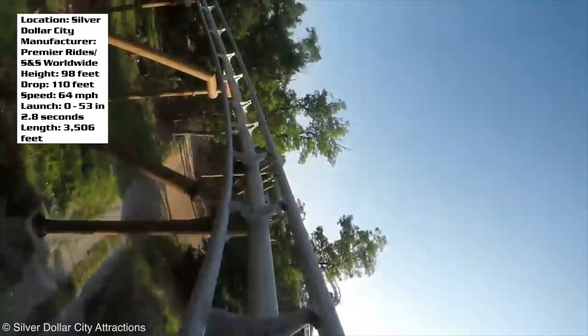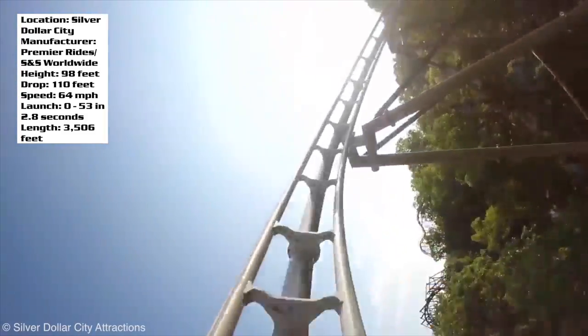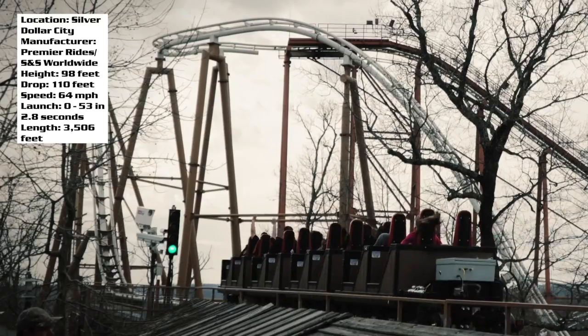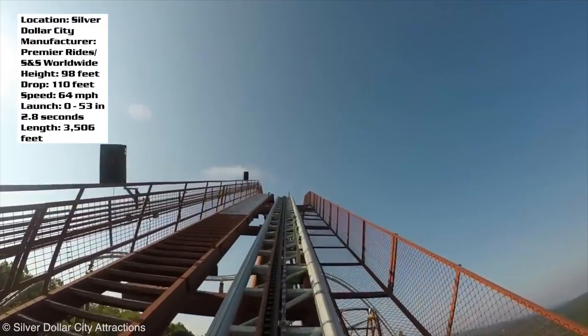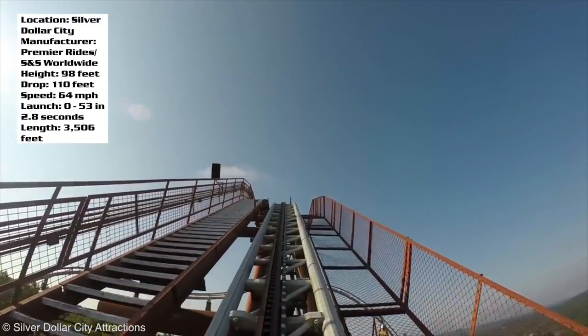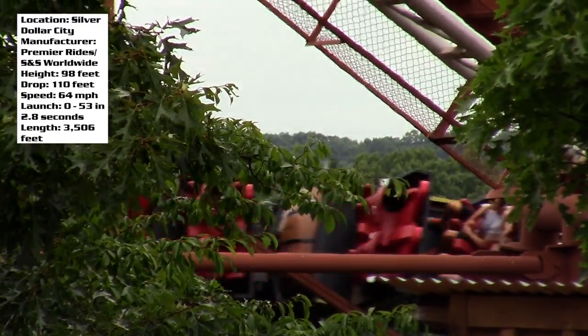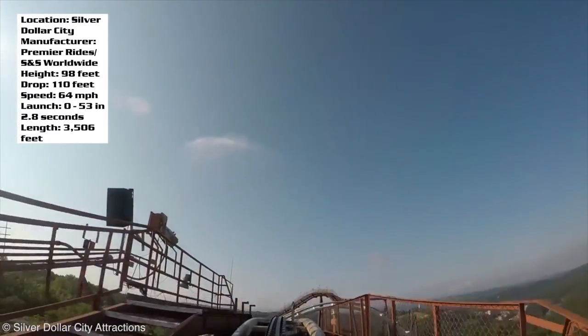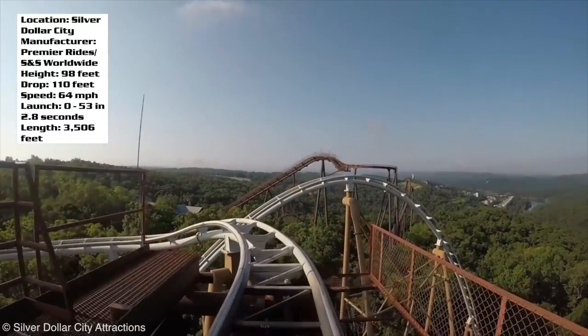If I had one complaint, I would say it would be kind of nice to see it balanced out a bit more — where the second half of Powder Keg is just as long as the first half. But also, I'm glad that the lift hill and drop is there in the first place, because if the ride just ended and didn't have that section with the lift hill or drop, then the ride would be really short. So I am glad it's there, definitely.